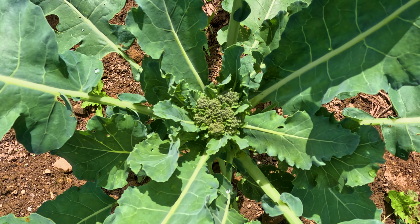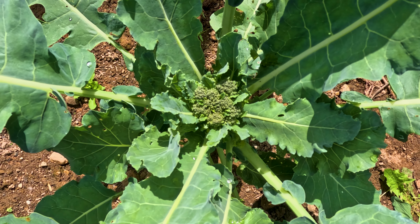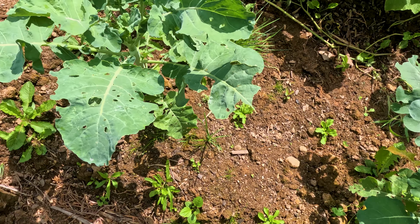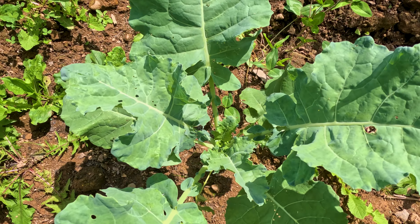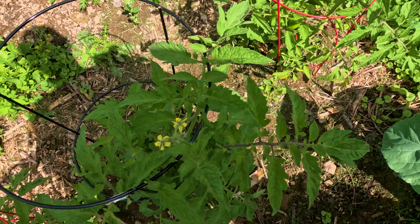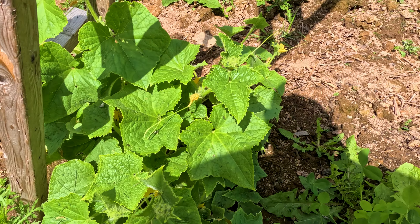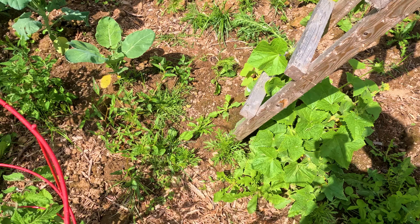That's a broccoli coming. I get excited for broccoli because I don't grow it too often, so we'll keep you on tabs with this one. These ones aren't showing anything quite yet — soon. The cucumbers really took off. I have to tie some of them up today. Basically a day of picking and maintenance in the garden.